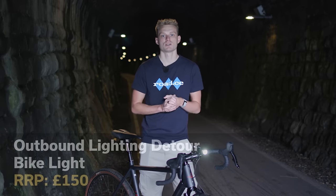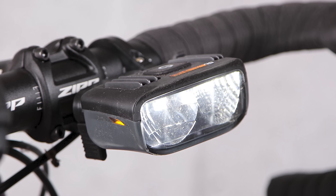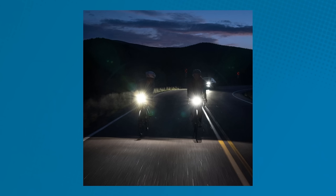When it comes to beam shape, no front bike light impressed us more than the Outbound Lighting Detour. The Detour uses a pair of LEDs with custom reflectors to cast a wide beam with a distinct cutoff at the top, so it doesn't shine straight into the eyes of oncoming riders or drivers. Whether you care about the oncoming traffic or not, the light actually goes where you want it, so it's a win-win really.